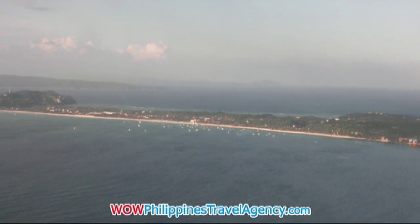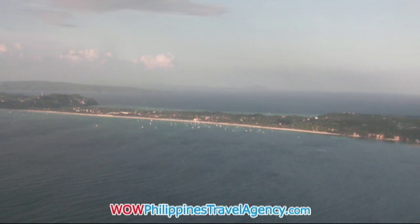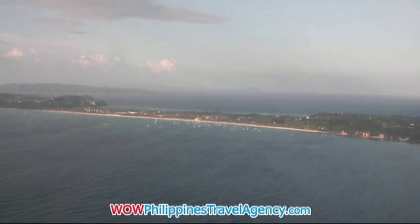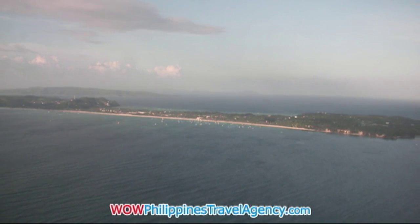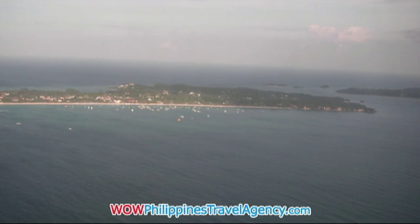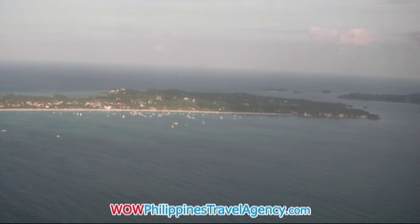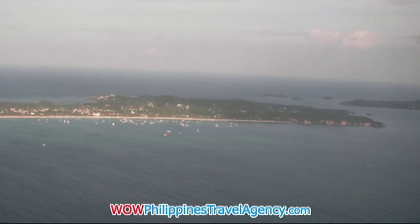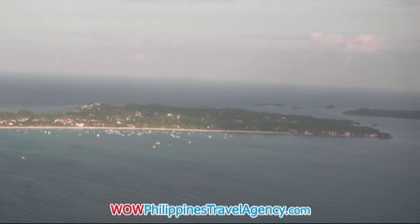Here you can see the entire white beach area. From this angle, the plane is actually lining up for the airport in Caticlan. You can see Panay Island in the distance, and then Boracay Island with the ocean between them — the gateway between that and Panay is the Tablas Strait.